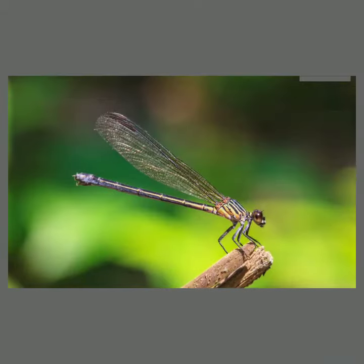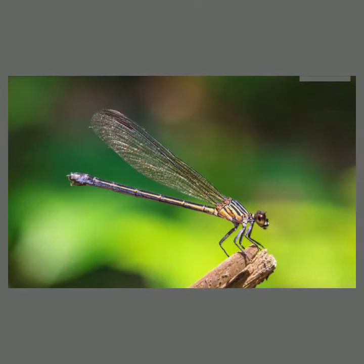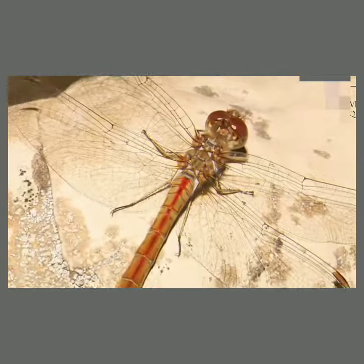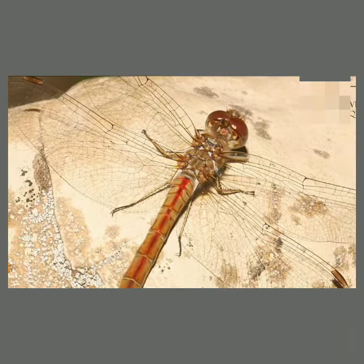However, the wings of most dragonflies are held flat and away from the body, while damselflies hold the wings folded at rest along or above the abdomen. Dragonflies are agile flyers, while damselflies have a weaker, fluttery flight.